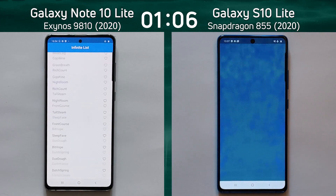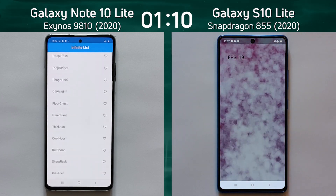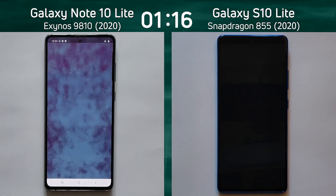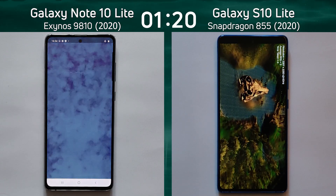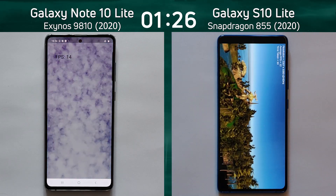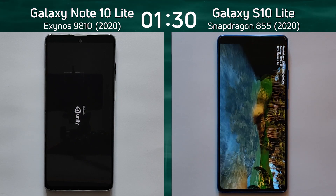Now we're going to see the frame rate on the right-hand side as we go into the smoke particle test — 19 frames a second on the right-hand side. The Snapdragon 855 in the Galaxy S10 Lite is already into the Unity test and doing very well. 14 frames a second on the left-hand side, but the Note 10 Lite is way behind, only now going into the Unity test.